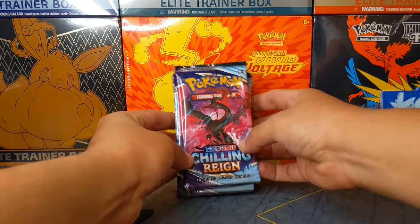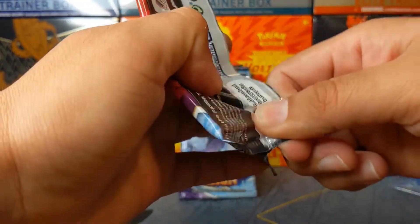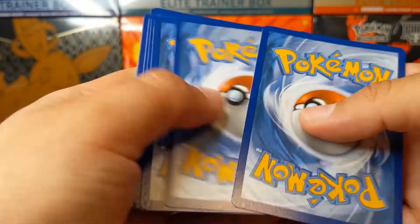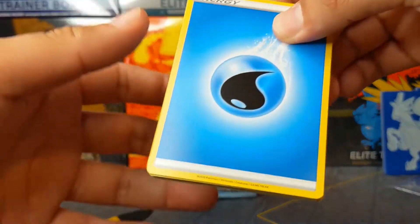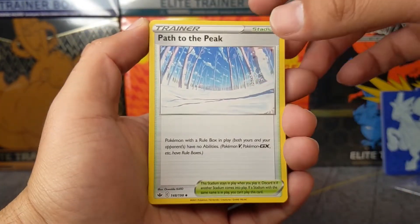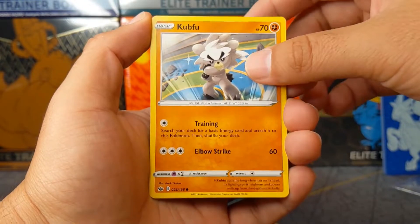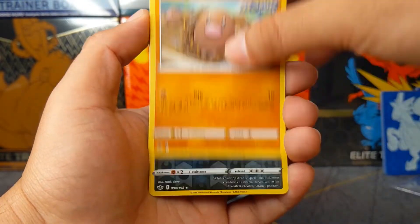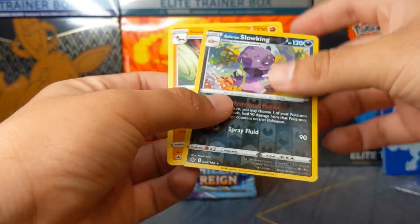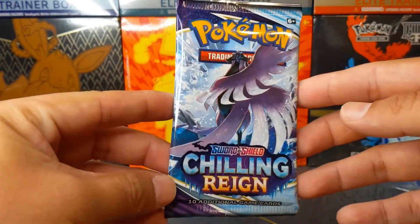Let's get going with the first pack of this Chilling Rain set — super hyped, super excited. Let's see what the pull rates are for an Elite Trainer Box. Remember, I do give out code cards in every single video — I want the subscribers who actually watch the entire video to get them, so stick around. Path to Peak, Hatterene, Galarian, Snow Runt, Bonsweet, a beautiful Kubfu, Inkay, Diglett, a reverse holographic Galarian Slowking, and a Galarian Sirfetch'd as a rare. Stick around to the end for the recap, guys.